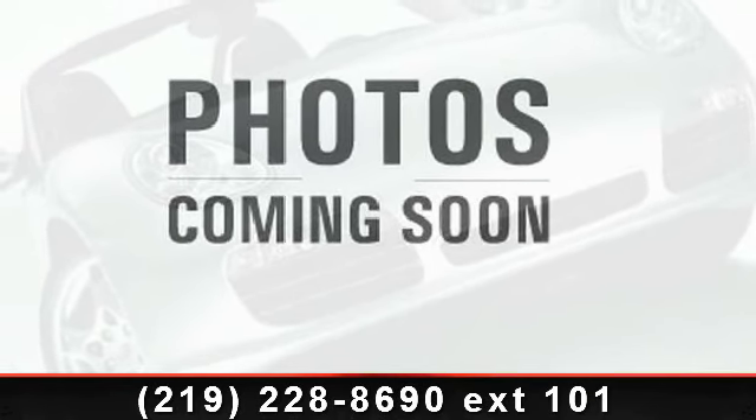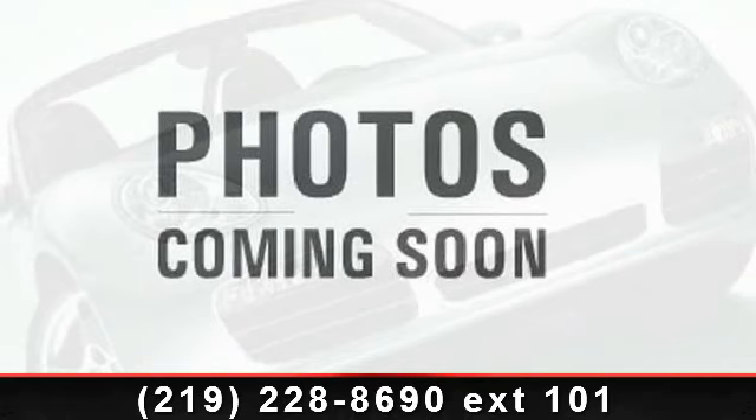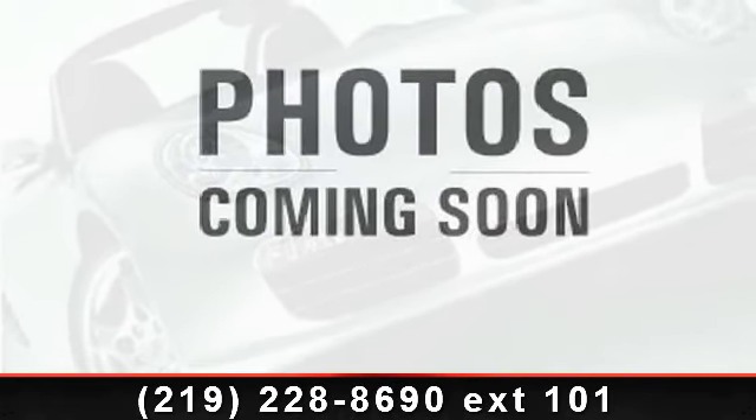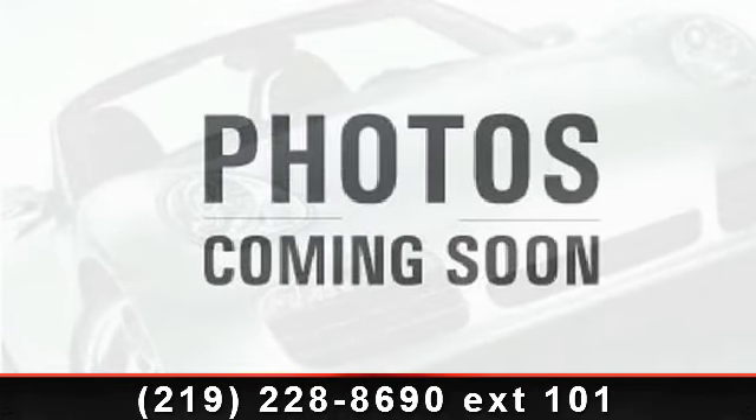If you are looking for a solid pre-owned car, this might be the one. Low mileage is an important factor in your purchase and this vehicle delivers a low odometer reading. A test drive is waiting for you — call now to schedule an appointment at our dealership.